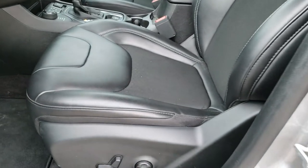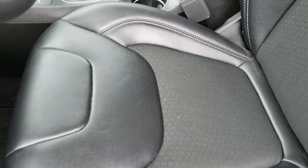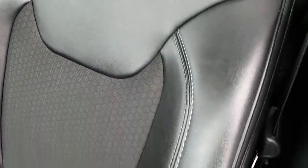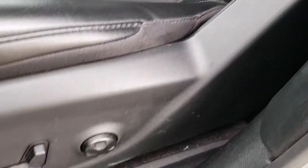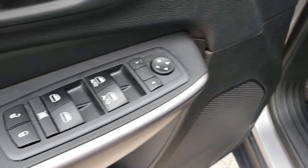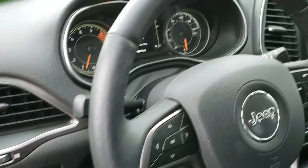Inside, the Latitude Plus package gives you a black leatherish vinyl and cloth mesh seating. No rips or tears on the seats. It does have driver's side lumbar, power driver's seat, and both of these seats are heated. Factory floor mats throughout, power windows, power locks, power mirrors, and auto headlamps.